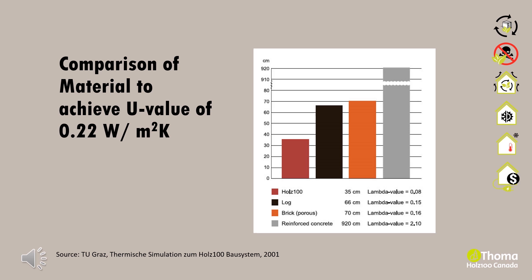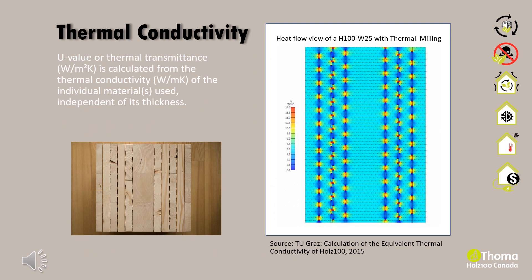Lambda is defined as thermal conductivity — the insulating property of a material independent of its thickness. Holtz 100's dowel layers result in air cushions between the boards, which lowers the lambda value. In addition, we mill slots in our boards to further enhance thermal resistive properties. These improved board layers are used in our thermal wall assemblies from 25mm and up. With a lower lambda value, the material is a better insulator.